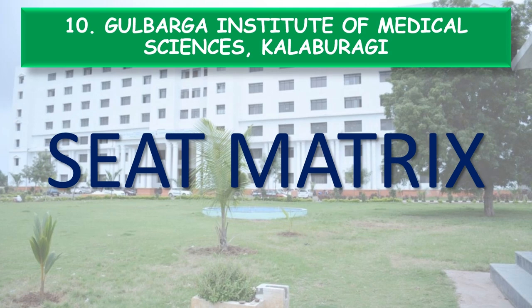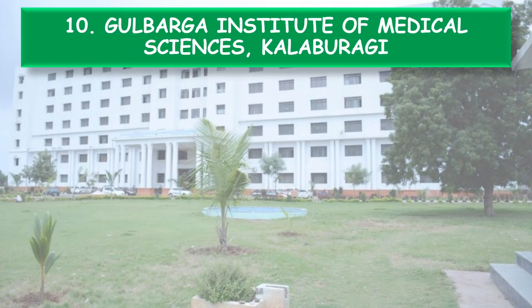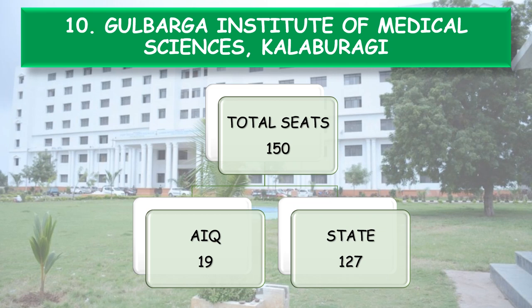Next, coming to the seat matrix. This college has a total of 150 seats, among which 19 are reserved for All India Quota and 127 for the Karnataka State Quota.